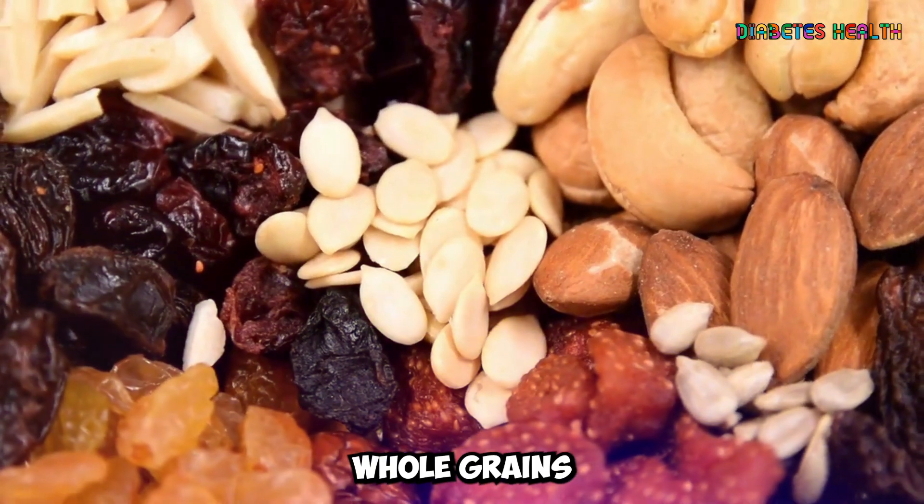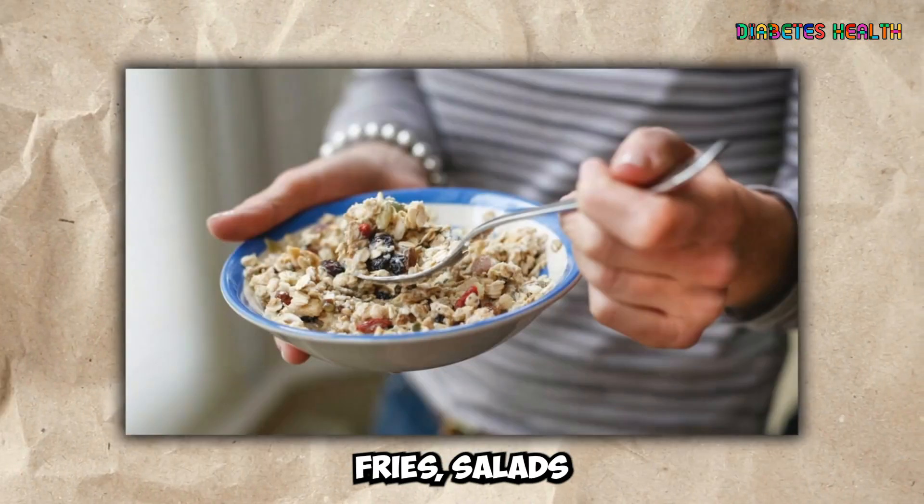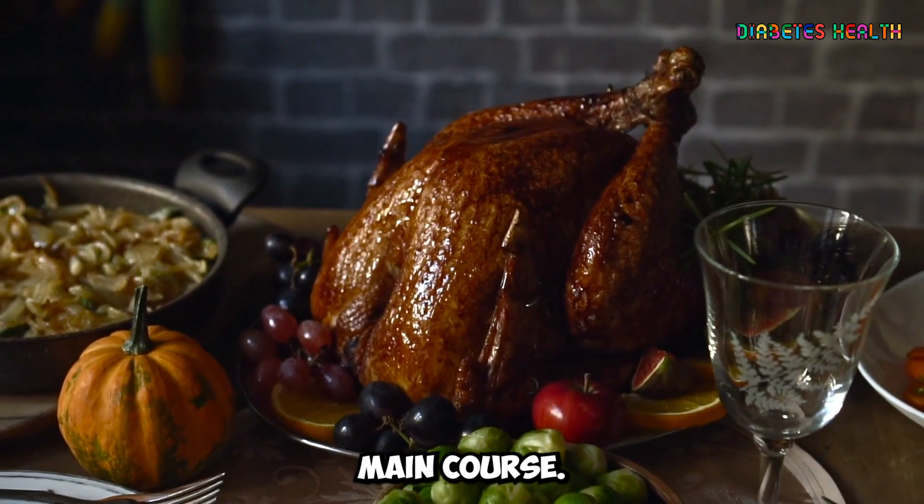You can enjoy whole grains in various recipes, like stir fries, salads, and as a side dish to your main course.